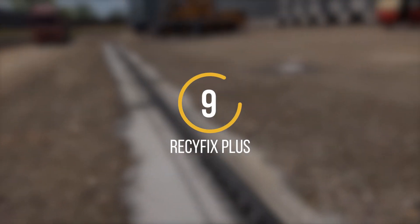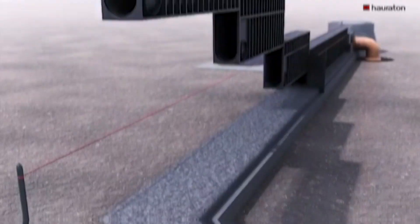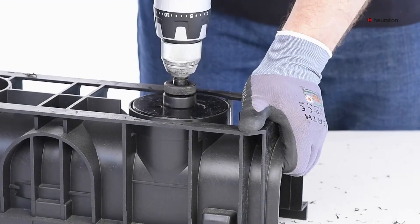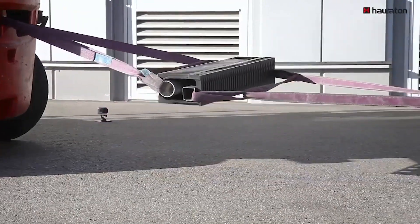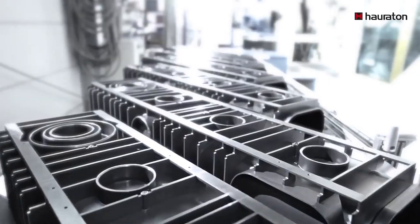Number 9: Recyfix Plus offers a high-quality drainage solution for commercial and industrial buildings. The material used in this combined drainage system is elastic and resistant to water absorption. It can withstand temperatures ranging from minus 50 to plus 80 degrees Celsius and is resistant to salt, oils, fuel, and UV rays.